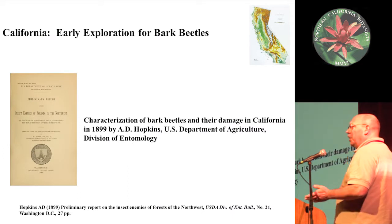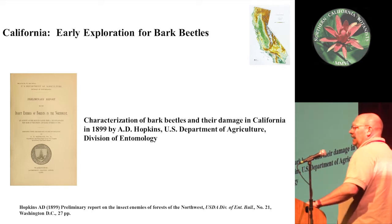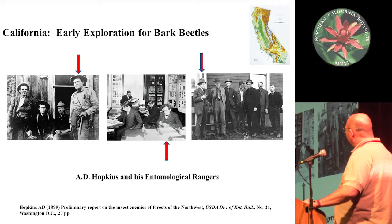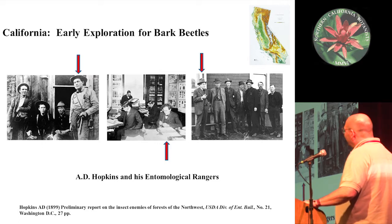The characterization of bark beetles in California really began in the late 1800s when a series of USDA entomologists went all throughout the West, led by A.D. Hopkins, who was sort of the father of forest entomology in the United States. Hopkins and his band of merry men were known as the entomological rangers — they used to ride around on horses and take trains. They quickly figured out what the major economically important bark beetles were in the West and in California.